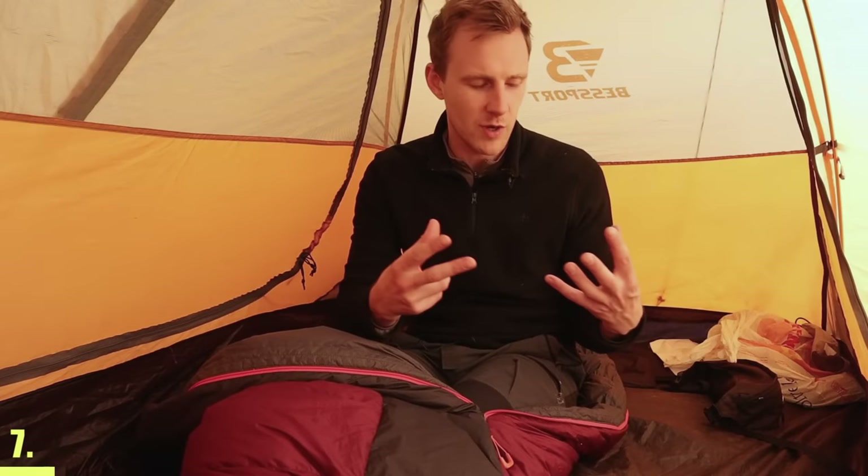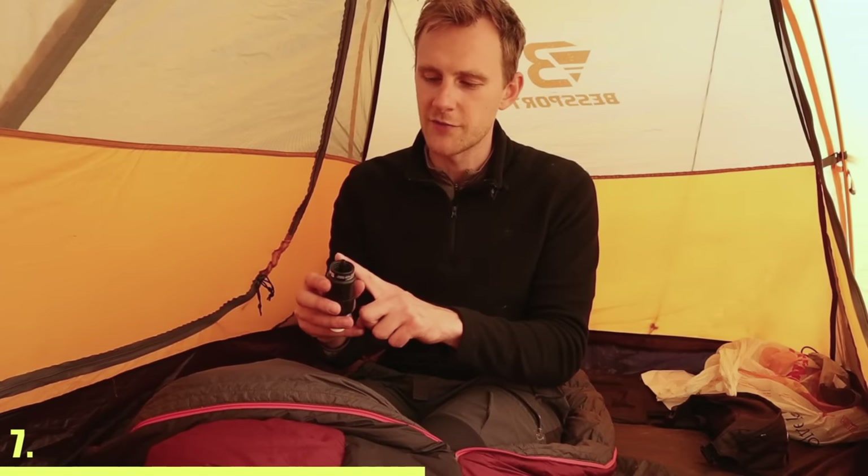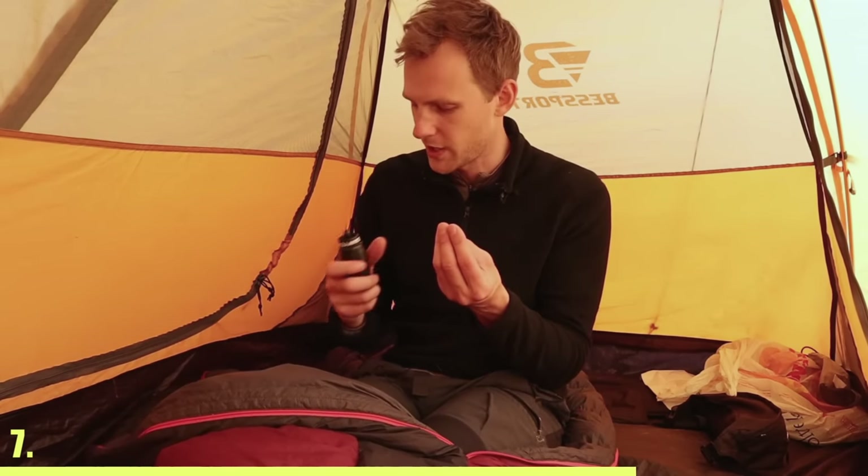When camping in very cold weather, always put your water filter as well as all of your electronics inside of your sleeping bag overnight. If you freeze your water filter, the membranes inside could break because of the water expanding and contracting.